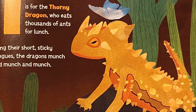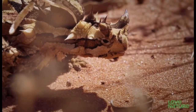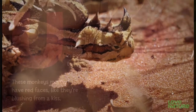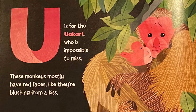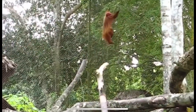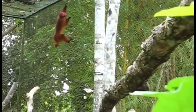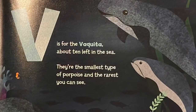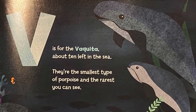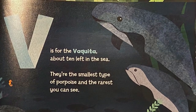U is for the uakari, who is impossible to miss. These monkeys mostly have red faces, like they're blushing from a kiss. V is for the vaquita — about 10 left in the sea. They're the smallest type of porpoise and the rarest you can see.